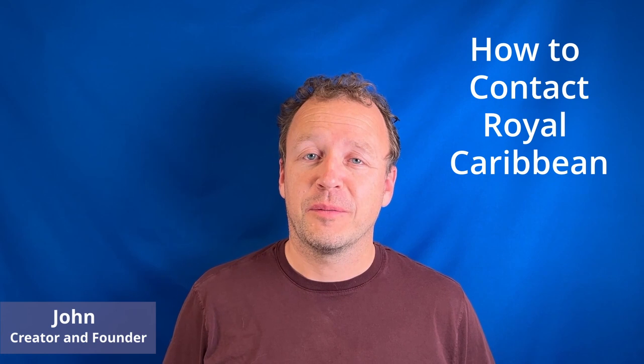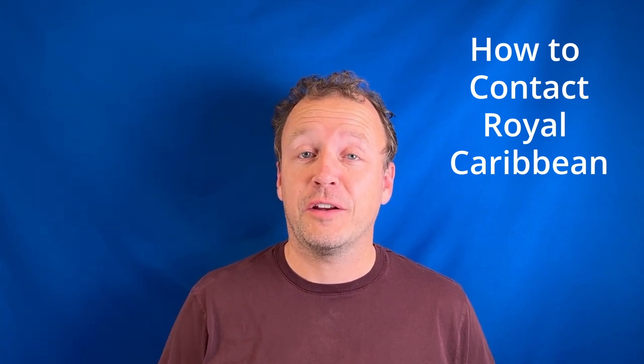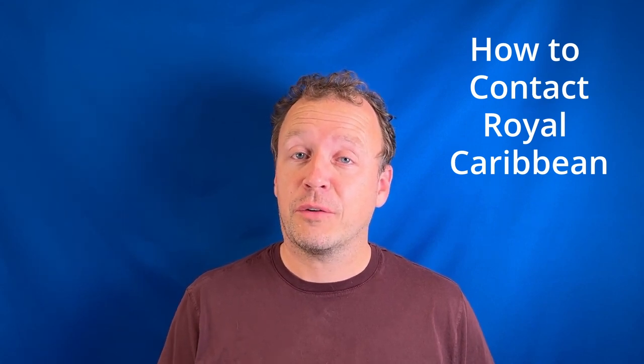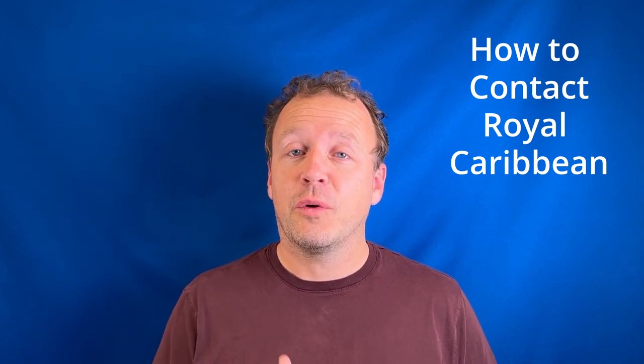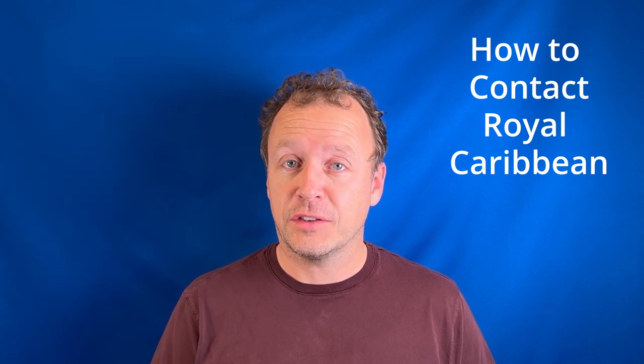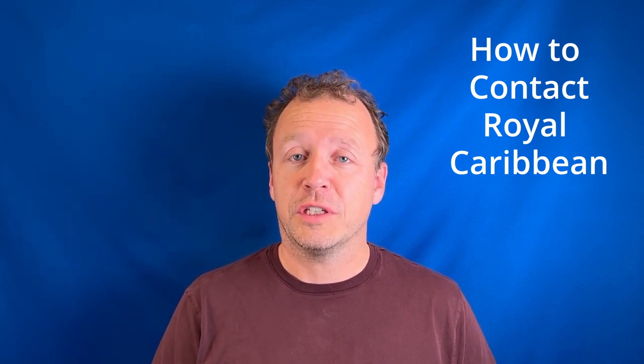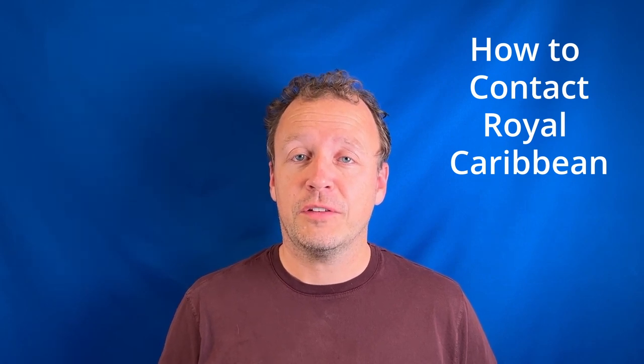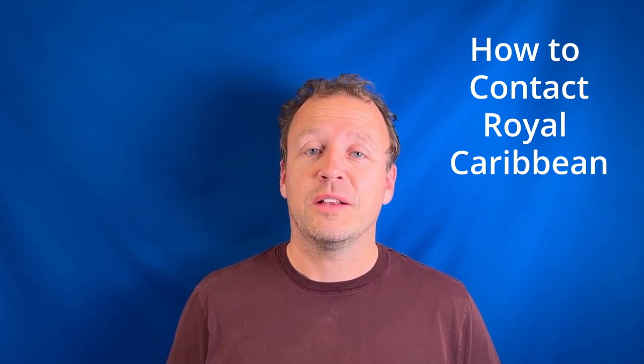Hi, I'm John from Cruises with Friends. In this video we're going to look at how you can contact Royal Caribbean — how you can contact them pre-cruise, post-cruise, and how you can contact the Crown and Anchor Society. We'll then move on to how you can contact the Concierges and the Loyalty Ambassador on board the ship, and finish off with a dedicated line available to Diamond Plus and Pinnacle Club members. So let's get started.